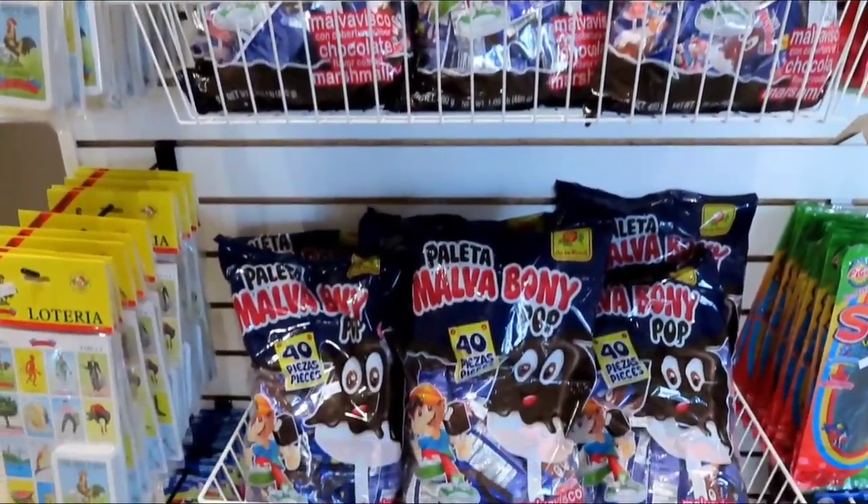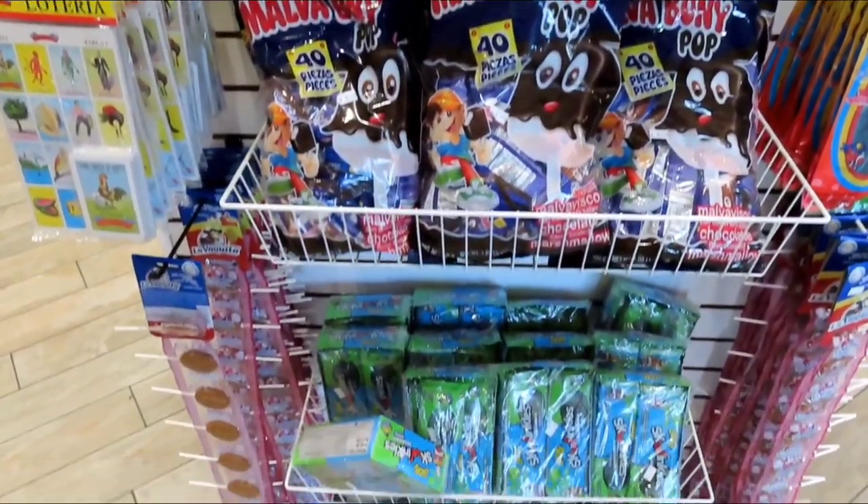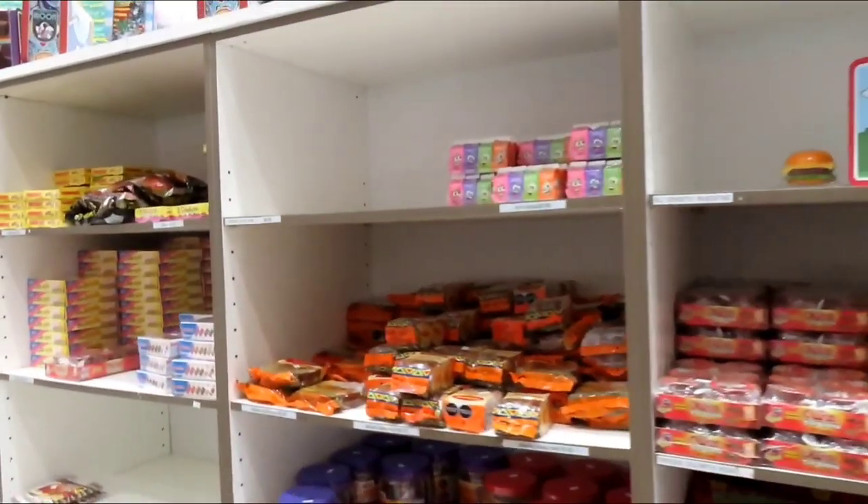This place here, I will tell you, if you got one hell of a sweet tooth, this is your spot. You'll love it.